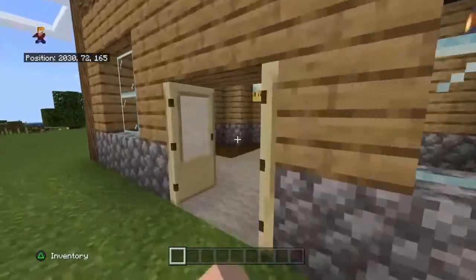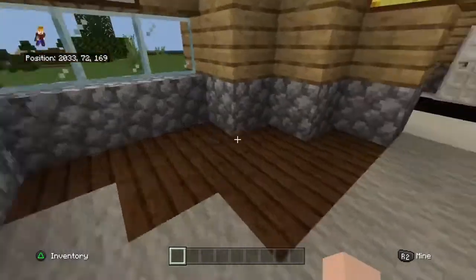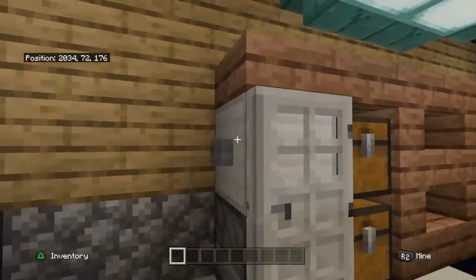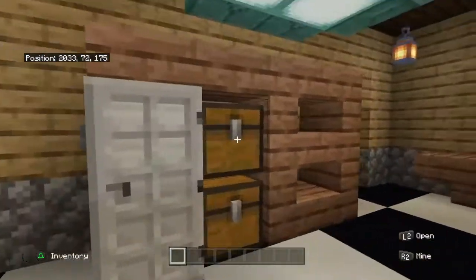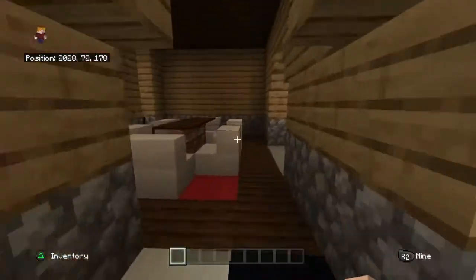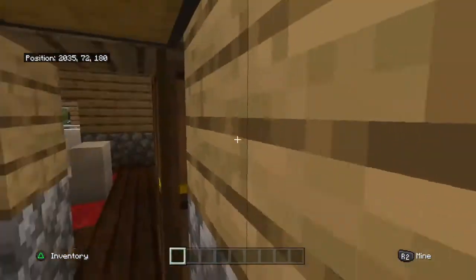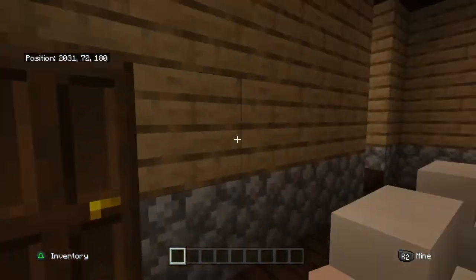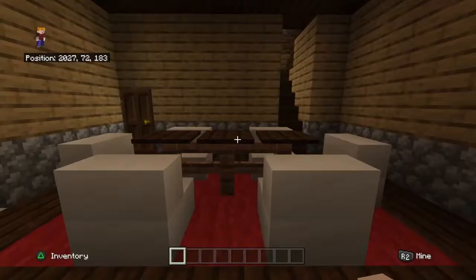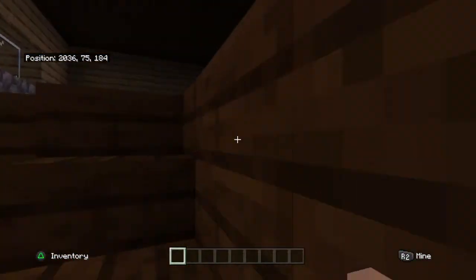Anyway, walking in, there's the foyer, then you have the kitchen here. The refrigerator with nothing in it, then you can't open that chest. You have the dining room, this little storage room here, the living room, and I was just about to do the second floor.